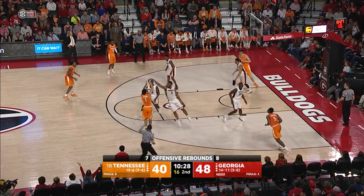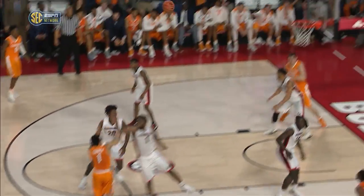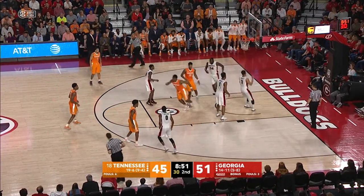Lamonte Turner drives, step back, three, good. Bowden in the lane, pass goes to Schofield, turns, hooks it up and in. Tough shot.